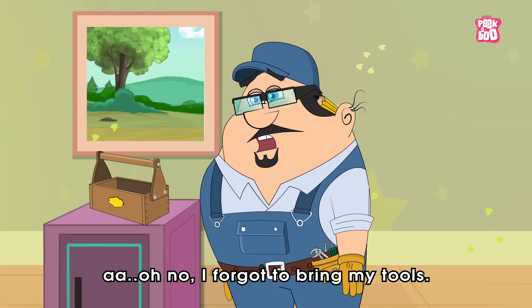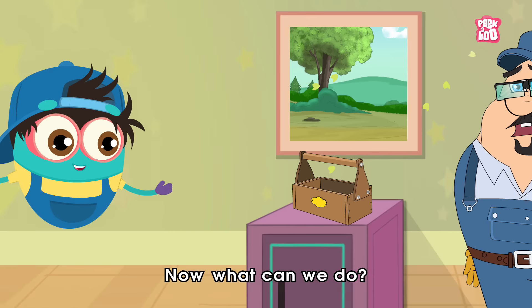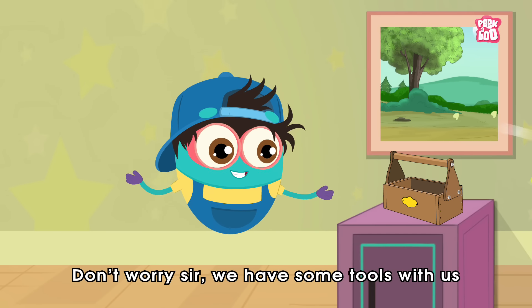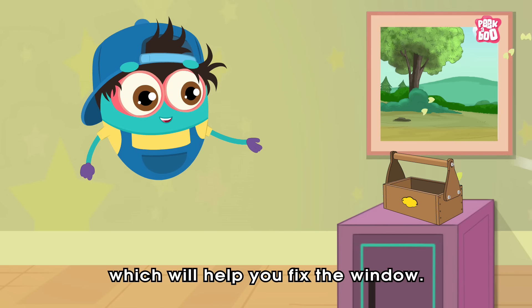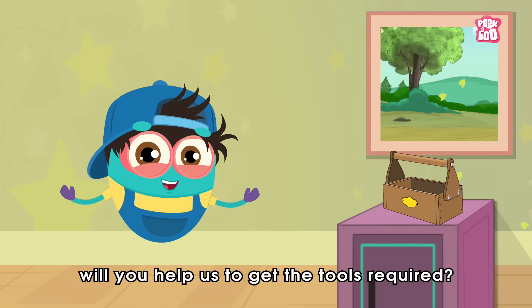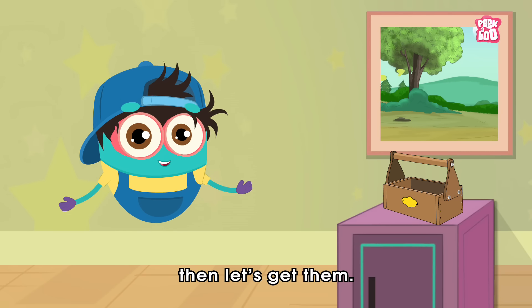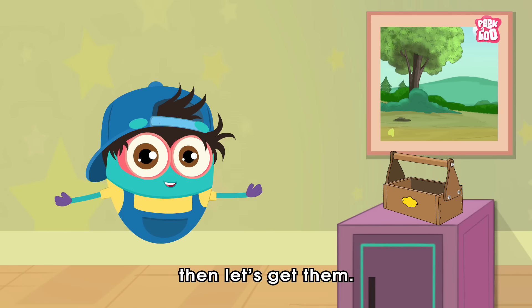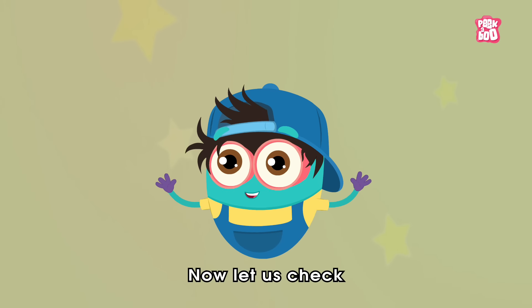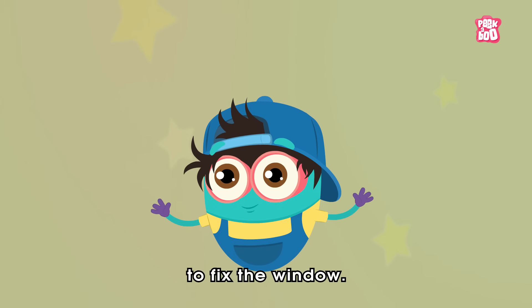Oh no, I forgot to bring my tools! Now what can we do? Don't worry, sir — we have some tools with us which will help you fix the window. Hey friends, will you help us get the tools required? Good, good — then let's get them now. Let us check whether we have all the things needed to fix the window.